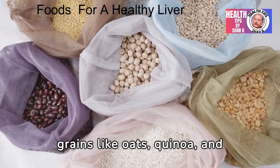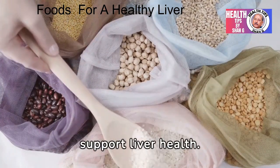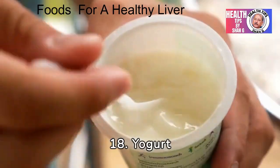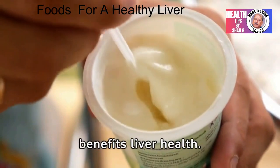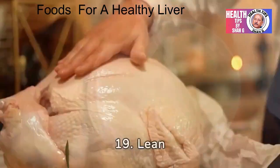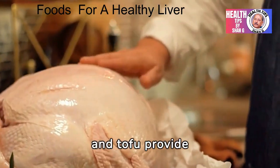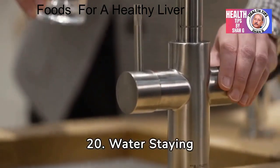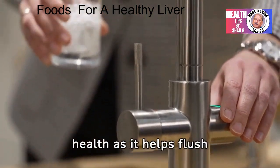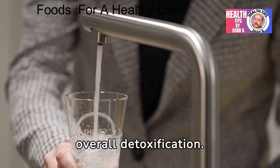17. Whole grains like oats, quinoa, and brown rice are high in fiber and nutrients that support liver health. 18. Yogurt contains probiotics that support gut health, which in turn benefits liver health. 19. Lean proteins like chicken, turkey, and tofu provide essential amino acids that support liver function. 20. Water — staying hydrated is crucial for liver health as it helps flush toxins from the body and supports overall detoxification.